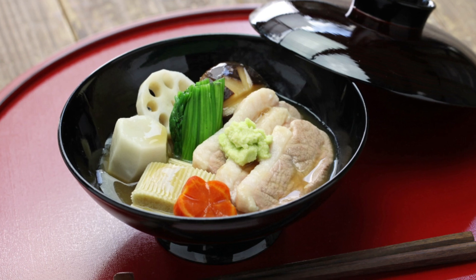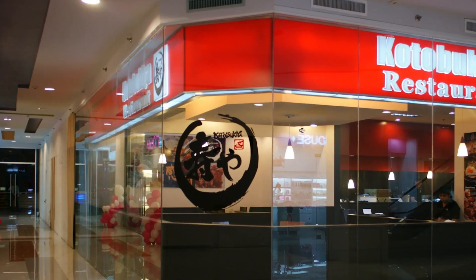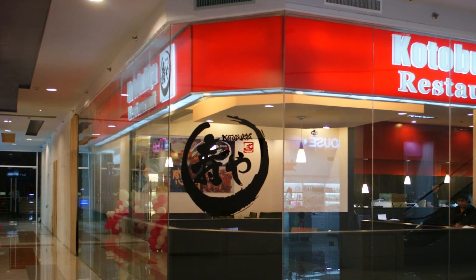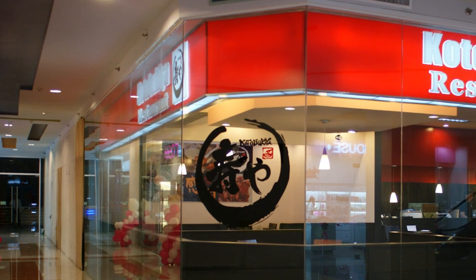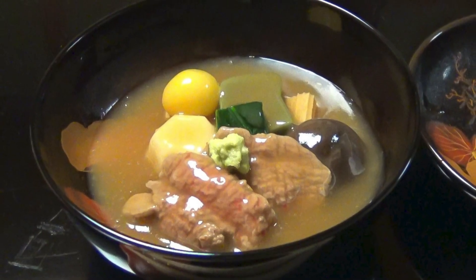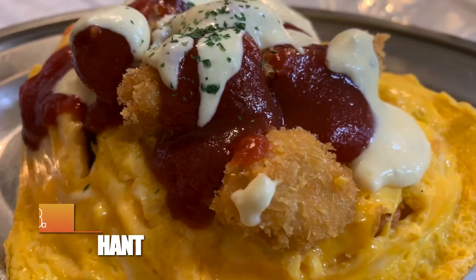If you're dying to try Jibyuni, then Kotobukiya is a restaurant you wouldn't want to miss. Set in a traditional Japanese townhouse built 160 years ago, it's like traveling back in time to the Edo period. This well-known restaurant offers the best of Kanazawa's local cuisine.